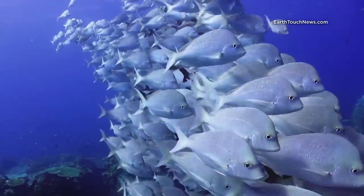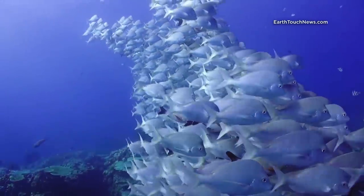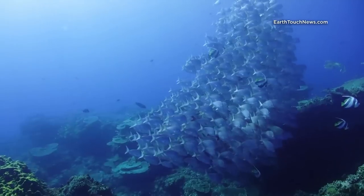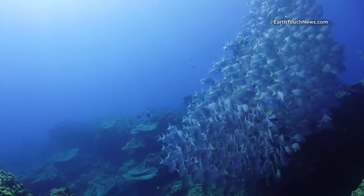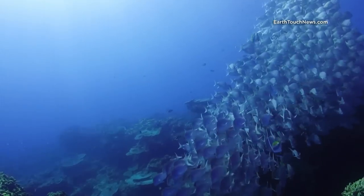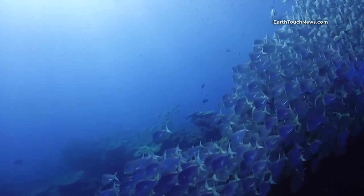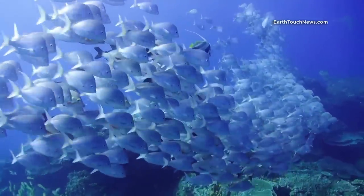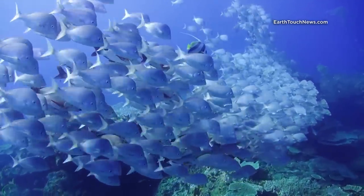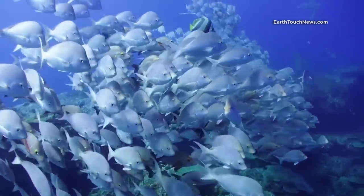Another permanent feature of this paradise is a resident school of silver slingers that hover above the reef, on a good day creating a massive glittering fish vortex. And they do not have an issue with me swimming right through them, almost brushing them with my camera.